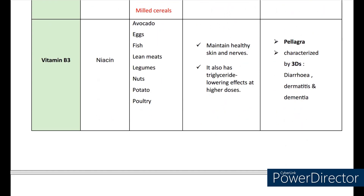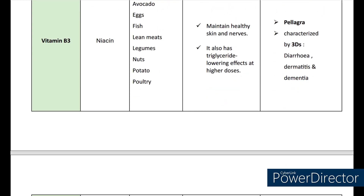Next, coming to vitamin B3. The scientific name is niacin. The sources are avocado, eggs, fish, lean meats, legumes, nuts, potato and poultry products. It maintains healthy skin and nerves. It also has triglyceride-lowering effects at higher doses. The deficiency causes pellagra, characterized by 3Ds: diarrhea, dermatitis, and dementia.